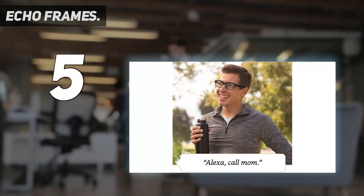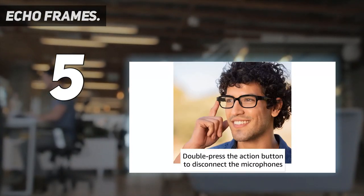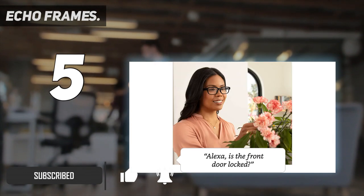Starting at number 5: Echo Frames. Designed to multitask and save time, Echo Frames provide hands-free access to Amazon's virtual assistant Alexa, so you can stay productive and organized and focus on what matters most, making it our pick for the best smart glasses with a digital assistant.